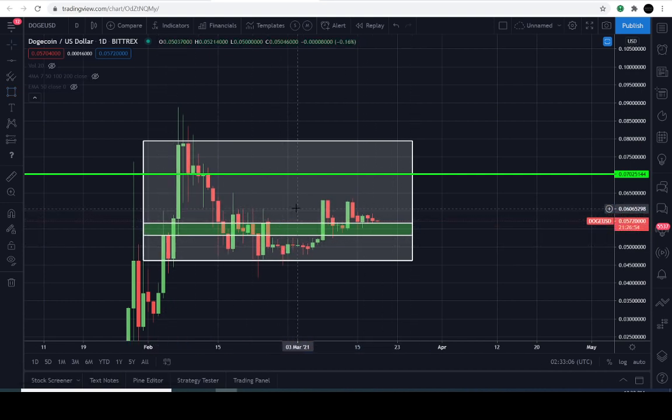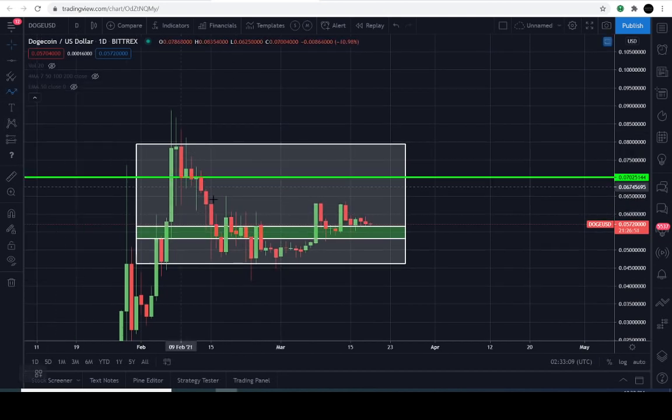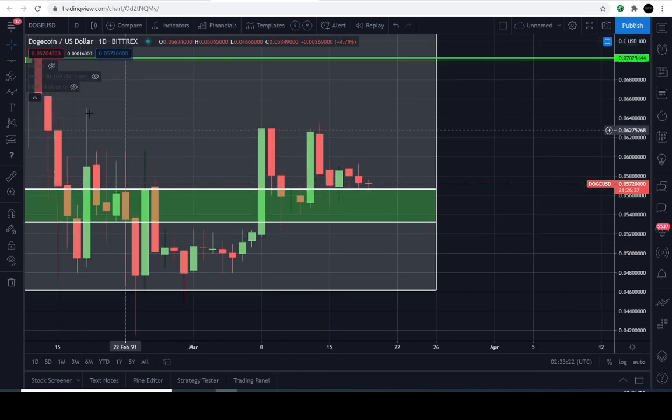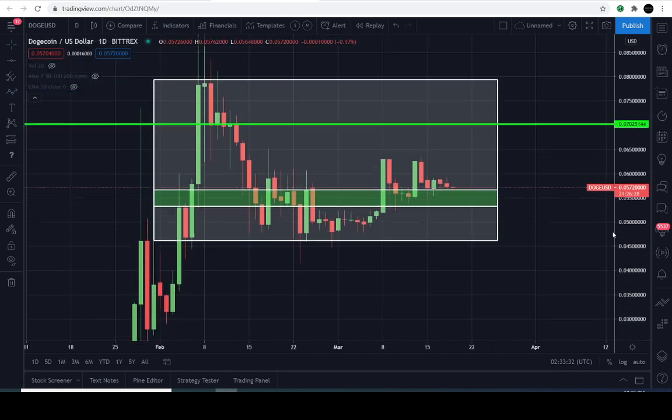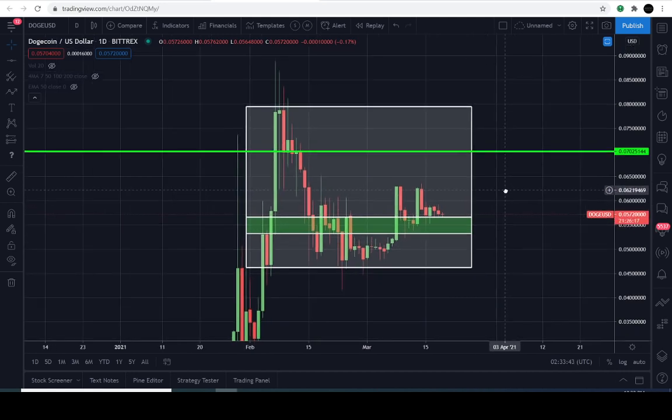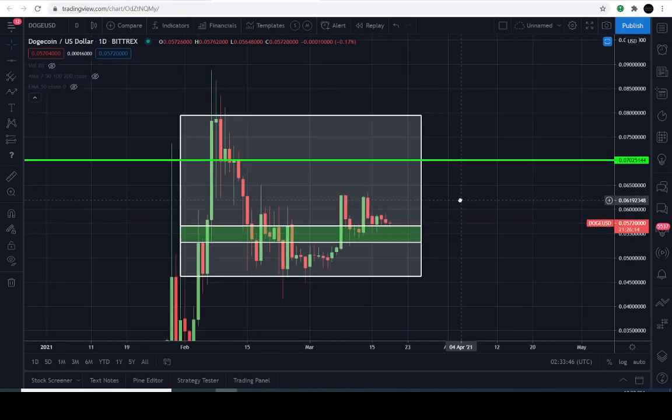Let me know in the comments section if you remember the specific range I gave. The price came down to that level and caused some nice support. That was the last level I left you guys with — a potential area where the buyers must protect. It appears the buyers have done their job sufficiently and are in preparation to make their next move to the upside.